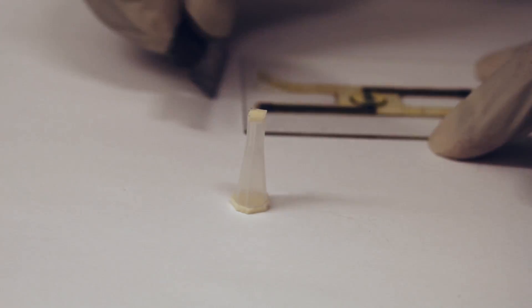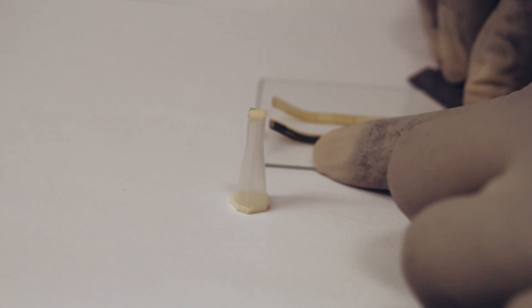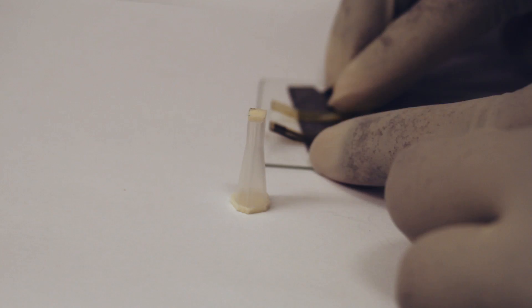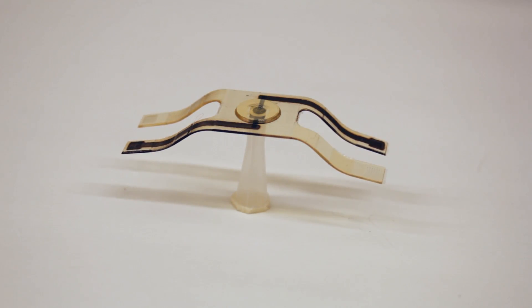The bottom layer adheres slightly to the printer platform, and that adhesion is enough to hold the device flat as the layers are built up. But as soon as the finished device is peeled off the platform, the joints made from the new material begin to expand, bending the device in the opposite direction.